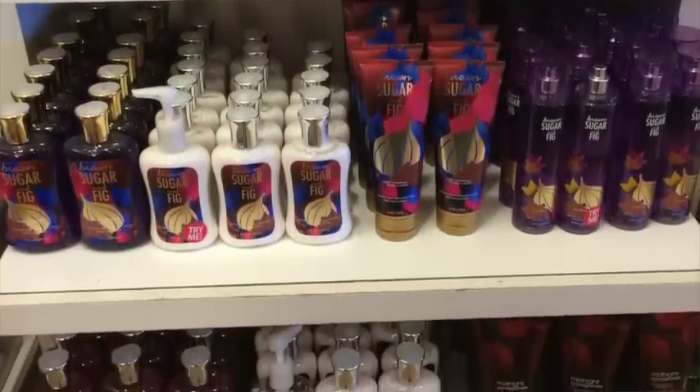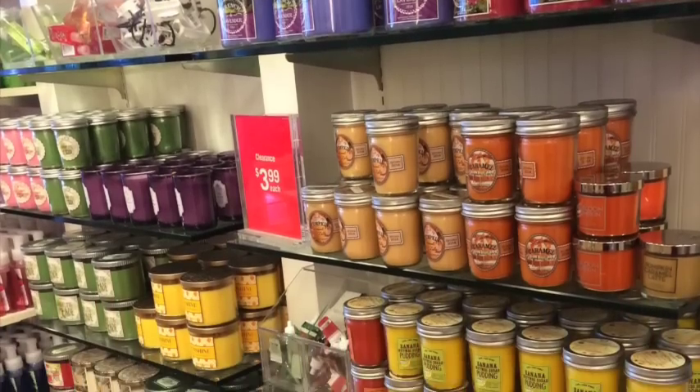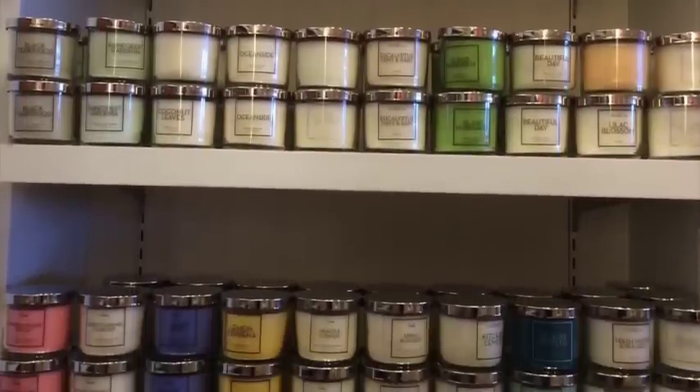As for the Bath & Body Works outlet experience overall — if you've been to one, it's really nothing special. It's basically leftover semi-annual sale stuff, online-exclusive body care like Coconut Breeze and Midnight Pomegranate, and lots of mini and medium candles from random artisan, fall, and Christmas scents — but no good three-wicks. I was looking for anything from the Coastal Cool collection: nothing. A lot of two-pack wallflower refills and four-ounce wallflower tester candles — that's where those go to die, apparently. I wouldn't recommend going to any great length to get to a Bath & Body Works outlet; just wait for a semi-annual sale.